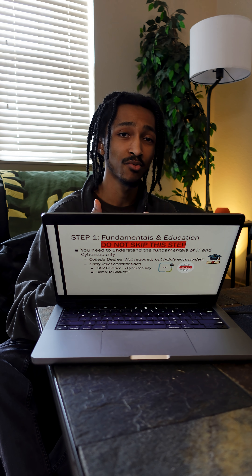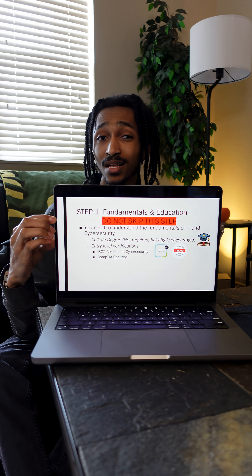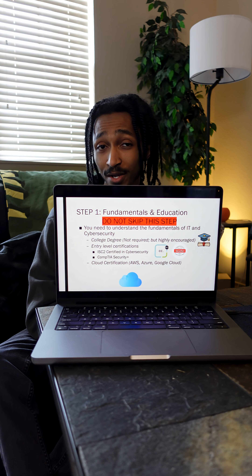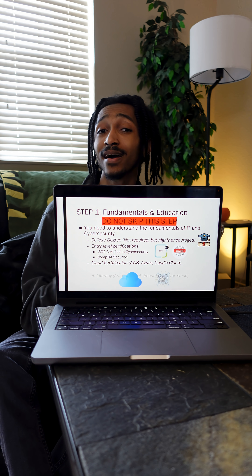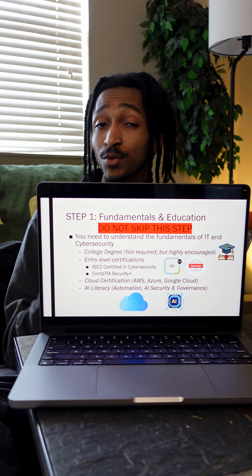While Security+ should be your main focus in terms of certification, also consider certifications in cloud technology like AWS, Azure, or Google Cloud, and gaining AI literacy, because cloud and AI are both the present and future of this field.